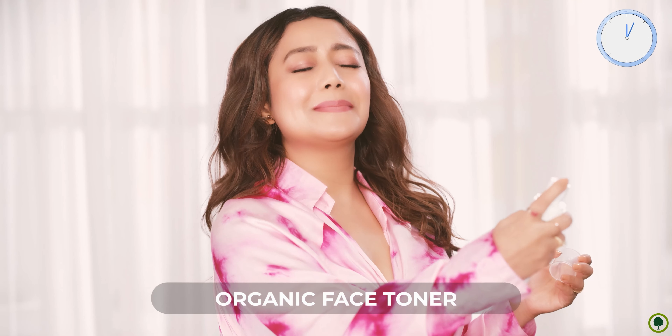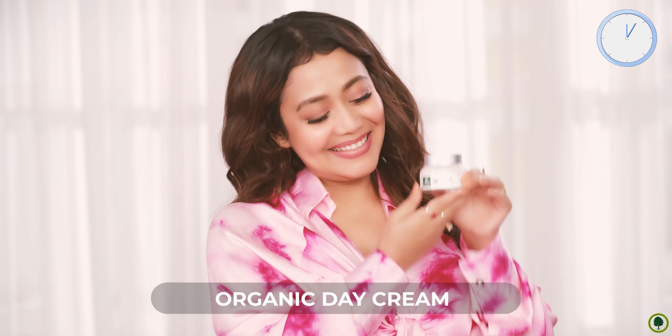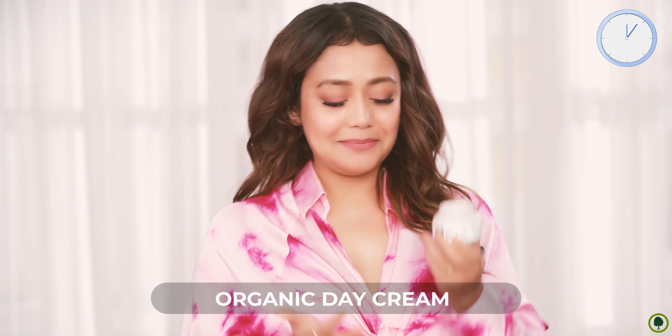They help in addressing uneven skin tone, rough texture, pigmentation, fine lines and dullness — giving an all day long glow.